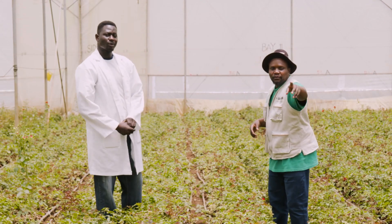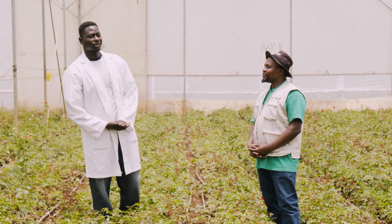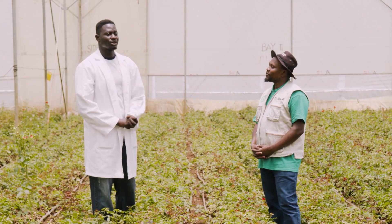Welcome to Molo River Roses. I'm Molo Bivon, the production officer. One of my biggest roles is production — we work to produce roses.